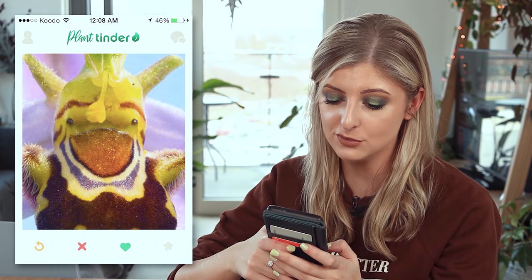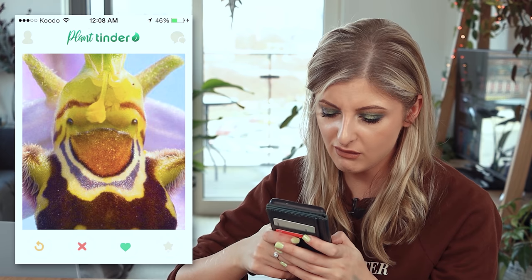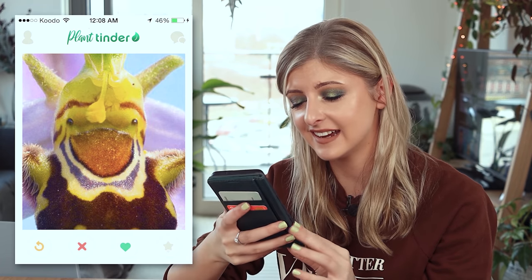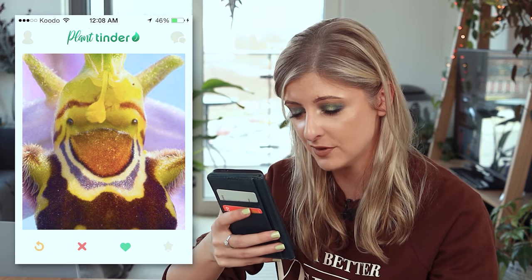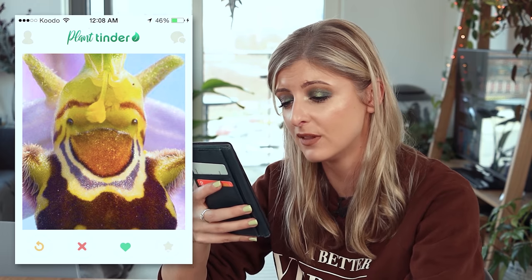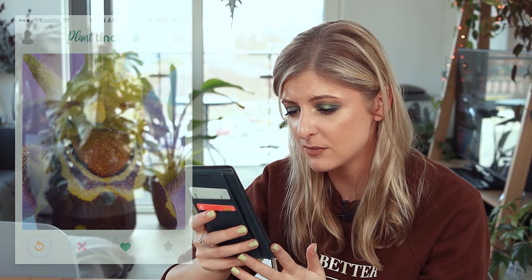Oh this is cute. Is this another orchid? It must be. Oh it's so excited to be here. There's no place for you on Plant Tinder you poor thing, but I would definitely swipe right. You're adorable. Look at that little face. Yes — absolutely swipe right.